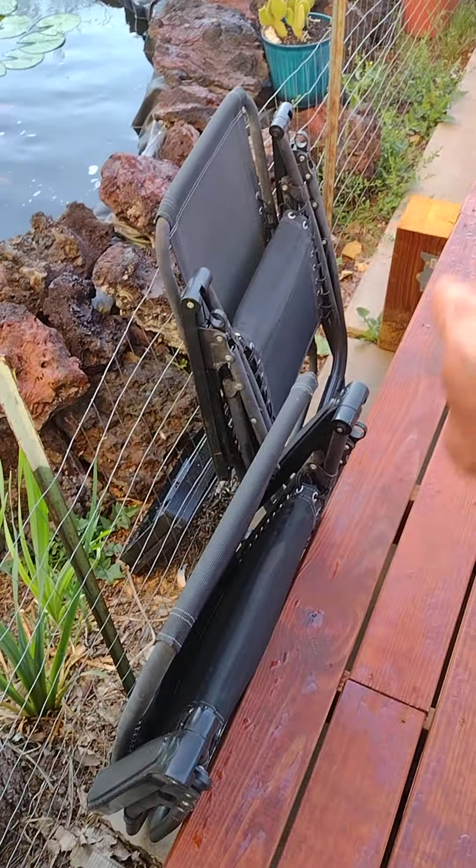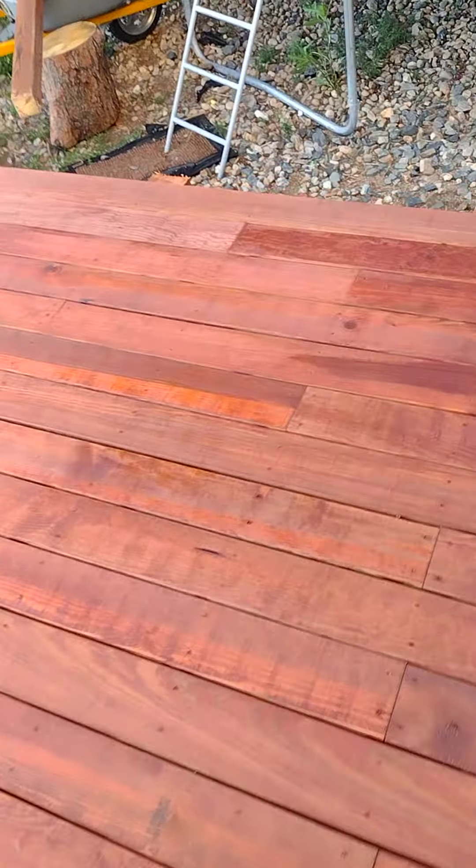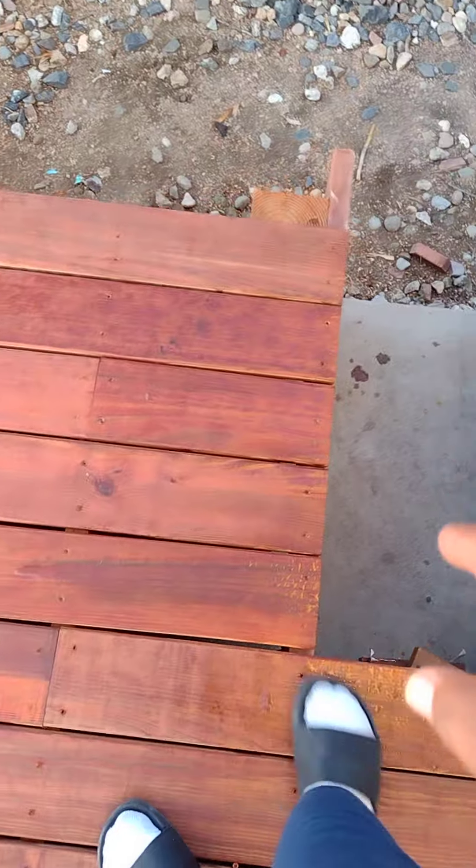This is also where I have a railing, so I'm going to use those six-byes to mount my railing right here. Same thing over here — I'm going to use these six-byes to mount my railing.